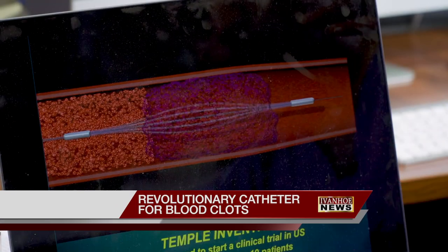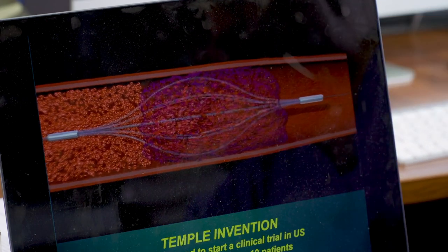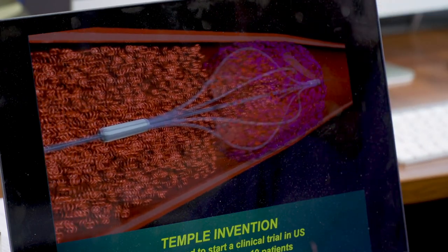This is the Bashir endovascular catheter, named after Dr. Riaz Bashir, who designed it. A 50 centimeter blood clot breaks loose and travels to the lung and gets packed into a 10 centimeter long blood vessel.